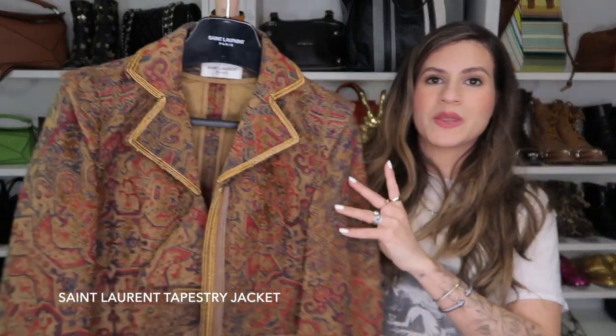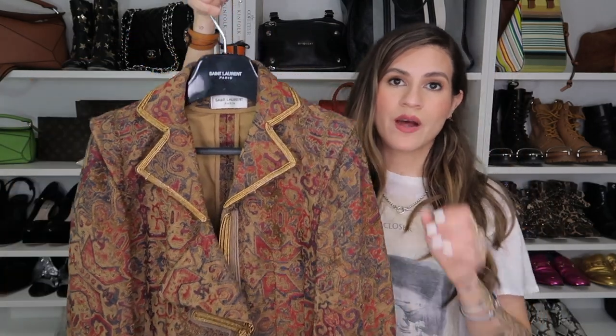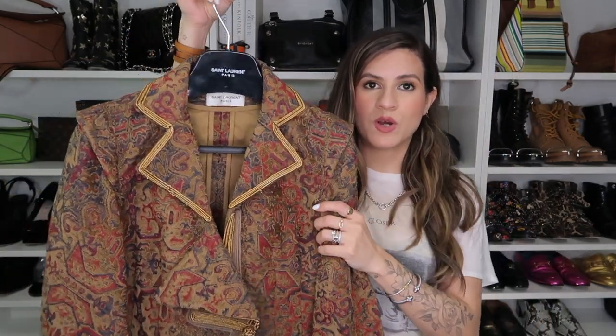You guys might remember this stunning jacket from my Saint Laurent haul video. This was one of the most amazing scores — a most amazing piece that I never thought I would own — that I just kind of came across at such a good price that I had to bring it home.